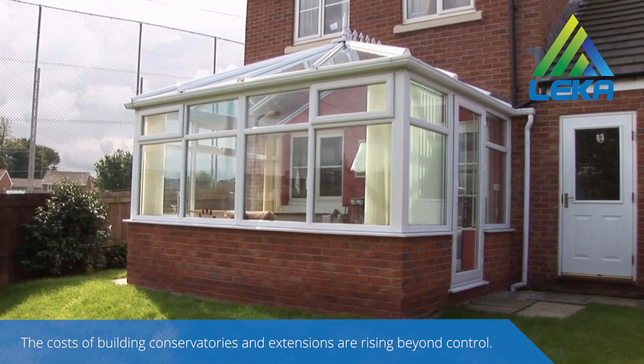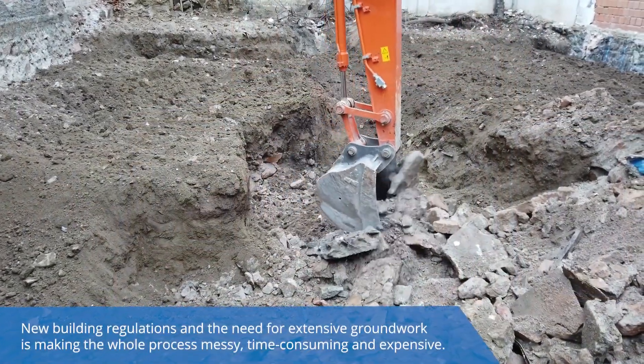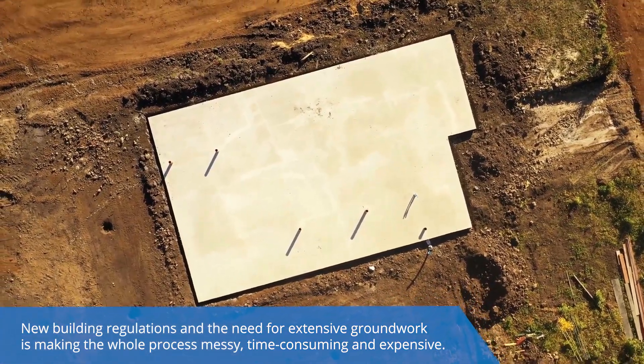The costs of building conservatories and extensions are rising beyond control. New building regulations and the need for extensive groundwork is making the whole process messy, time-consuming and expensive.